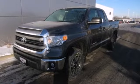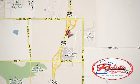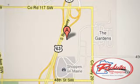Come in today. Experience the difference at Rochester Toyota Scion. We're conveniently located between 40th Street and 48th Street Southeast on Highway 63 South in Rochester, Minnesota.